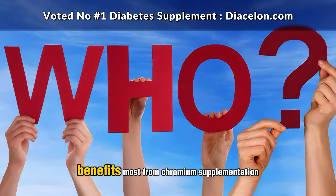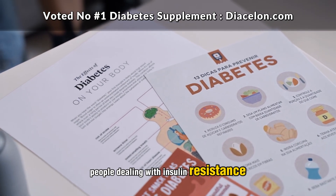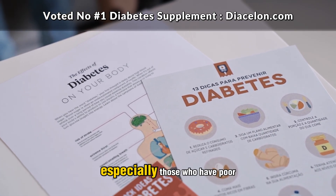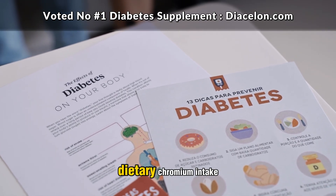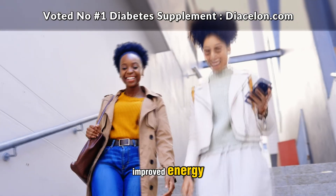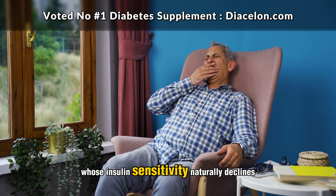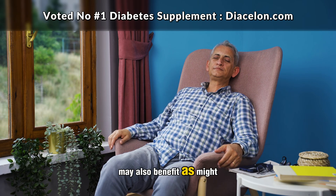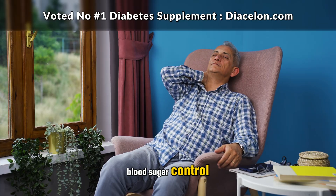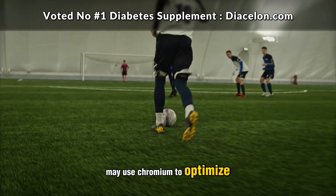So who exactly benefits most from chromium supplementation? The ideal candidates are people dealing with insulin resistance, prediabetes, metabolic syndrome, or early-stage type 2 diabetes — especially those who have poor dietary chromium intake. These individuals may experience more pronounced effects such as improved energy, fewer cravings, and better blood sugar control. Older adults whose insulin sensitivity naturally declines with age may also benefit, as might people under chronic stress, since elevated cortisol can worsen blood sugar control.